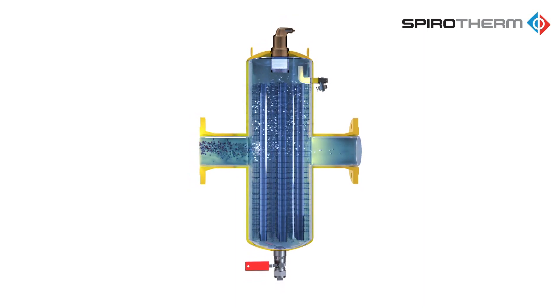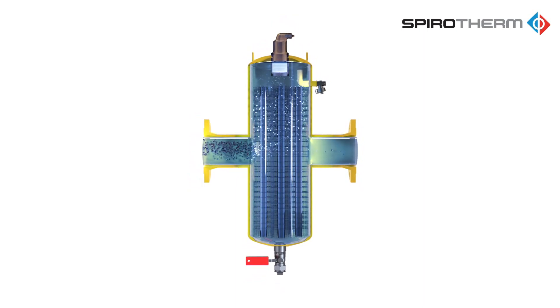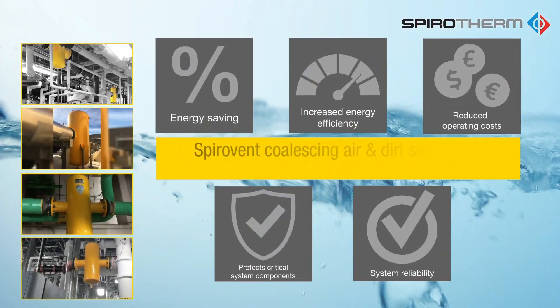Because the dirt is collected outside of the main flow path, blockages do not occur and SpiroTrap pressure drop remains constant. Independent research has proven that SpiroTherm combination air and dirt separators are capable of removing debris as small as 5 micron.